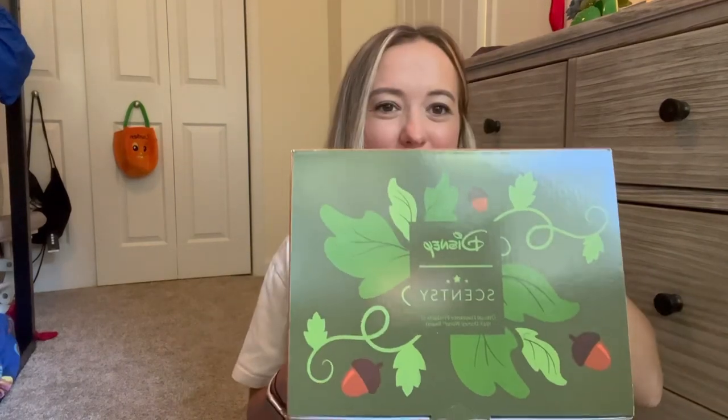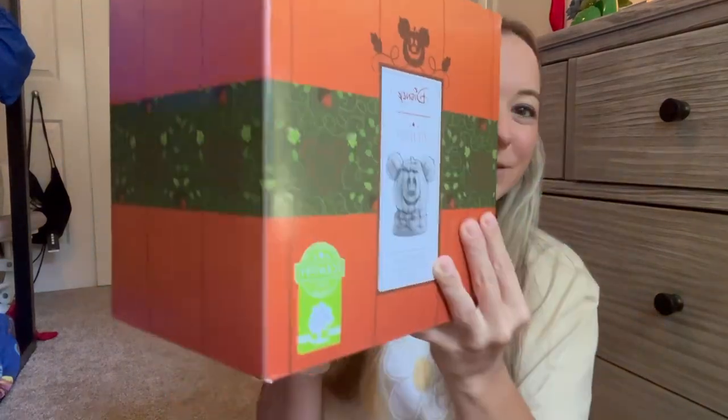Alright, first things first, let's look at the box. Cute little packaging, super awesome, and then let's take a peek inside.